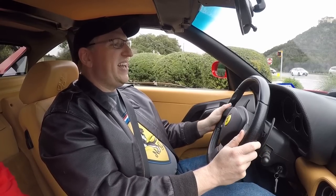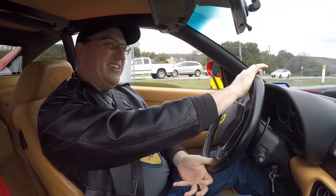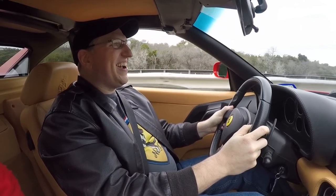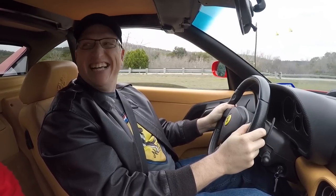Jeff explains why he puts the F1 car in neutral at stoplights: with his old manual car, holding the clutch at a light wore out the throw-out bearing. With the F1 system, leaving it in first means it's holding its own throw-out bearing under computer load the entire time. Putting it in neutral lets everything relax. Dan also notes it re-gauges the clutch in neutral. Then they get on the gas — and it's glorious.